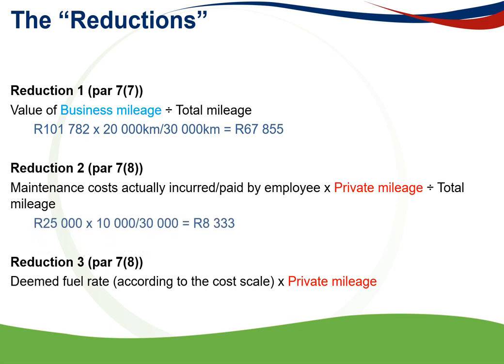For the second reduction, maintenance of R25,000 is multiplied by the private mileage of 10,000 divided by total kilometres of 30,000, giving a maintenance reduction of R8,333. For the deemed fuel rate, you need to consult the deemed cost tables to determine the applicable fuel cost.